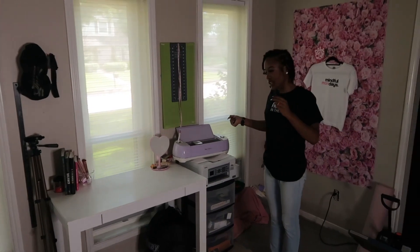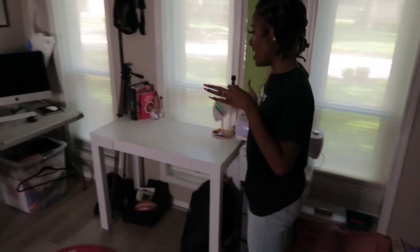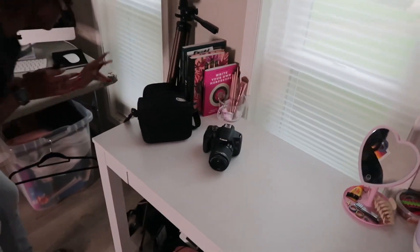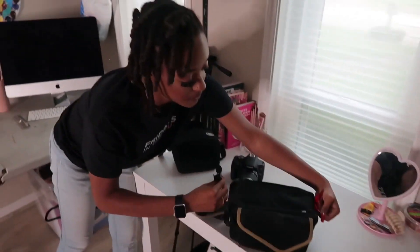My vanity space is where I mainly get ready and do get-ready-with-me beauty content — I do my makeup here, my hairstyles here, so this desk is really for beauty. Also on the floor here I have my cameras — let me show you guys. I keep them in these traveling bags because that's the best way to keep them from getting scratches.